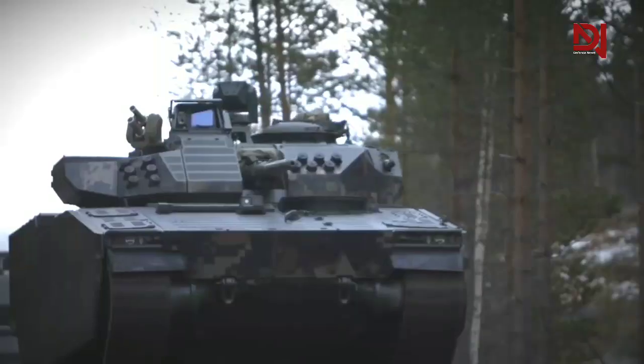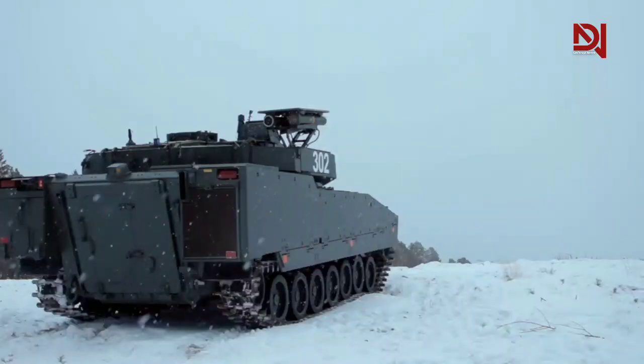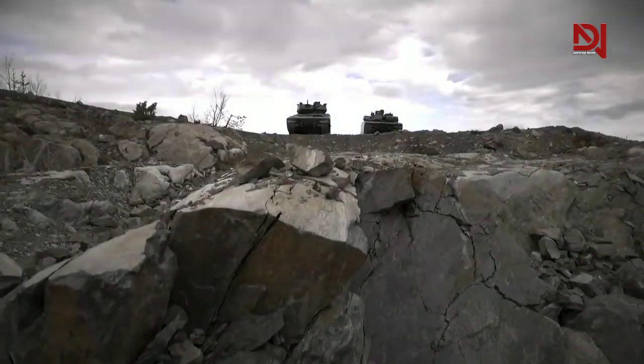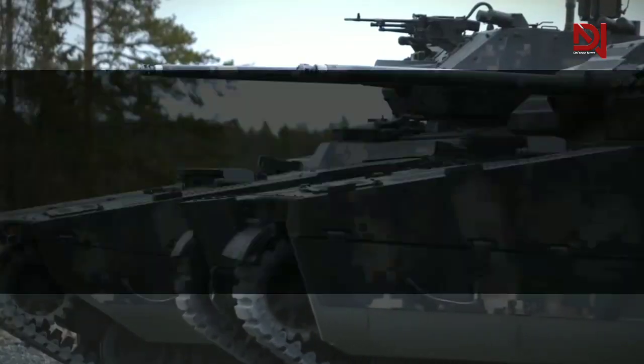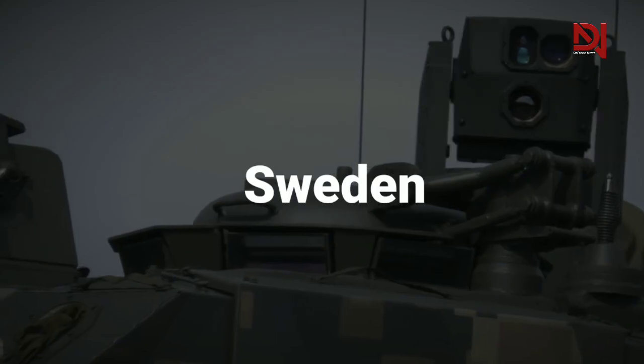The CV-90 Infantry Fighting Vehicle was developed by BAE Systems Haglunds of Sweden and first entered service in 1992. It is in service with the militaries of Denmark, Finland, Netherlands, Norway, Portugal, Sweden, and Switzerland.